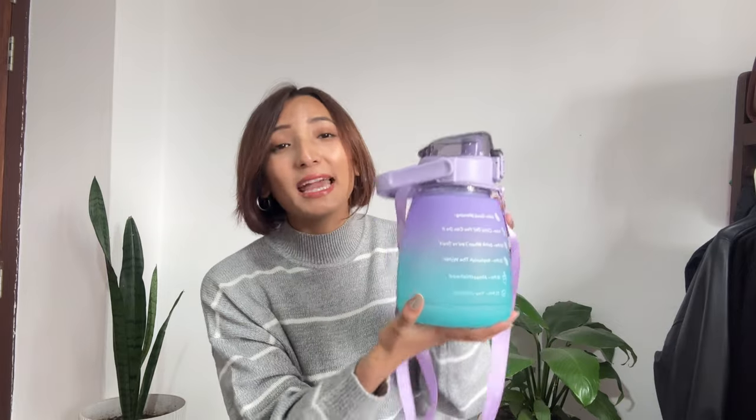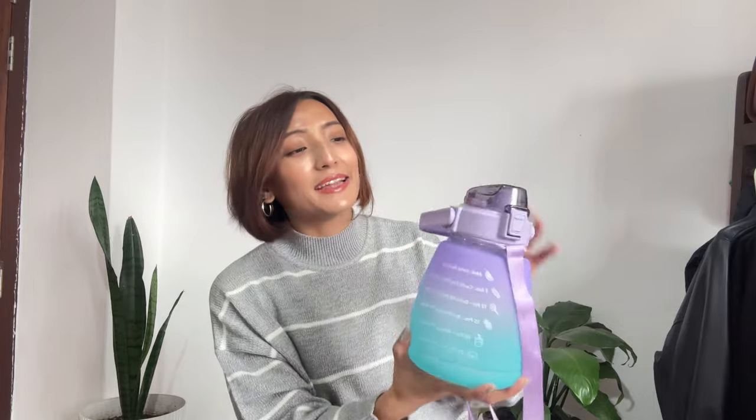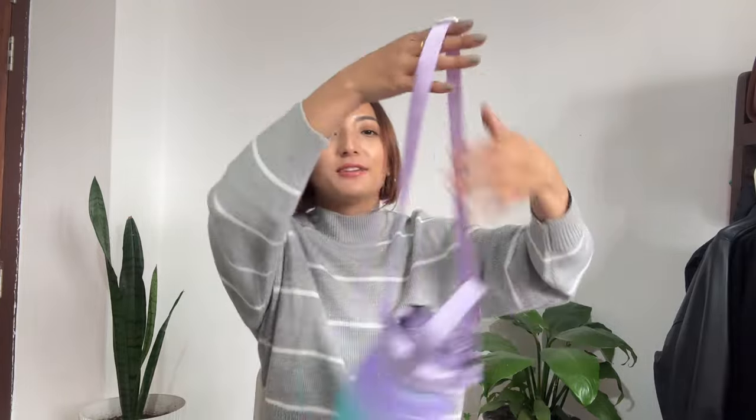My personal favorite from this haul is this water bottle — stay hydrated! It has motivational messages written on it like '6 AM Good Morning' and '9 AM Come On, You Can Do It.' The color is a shade of purple and Turkish blue. You can carry it with the strap and adjust the belt. It has a zipper too, and other colors are also available. It cost me 419 rupees, which is a great deal.